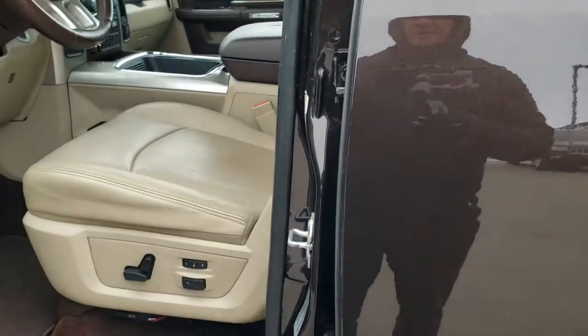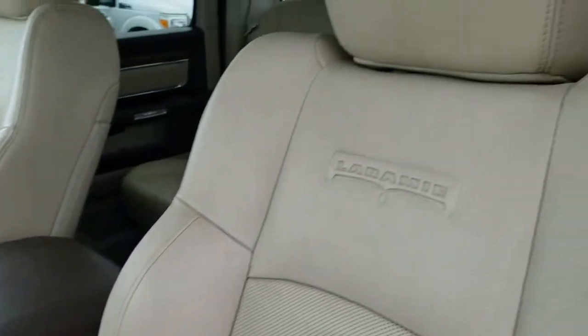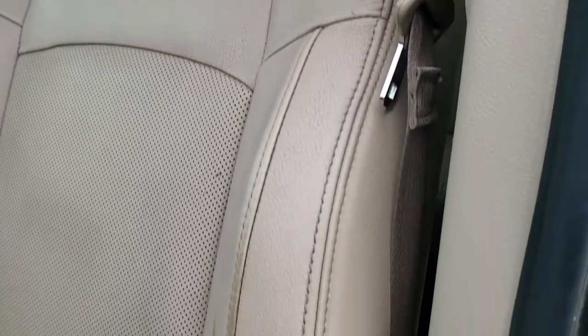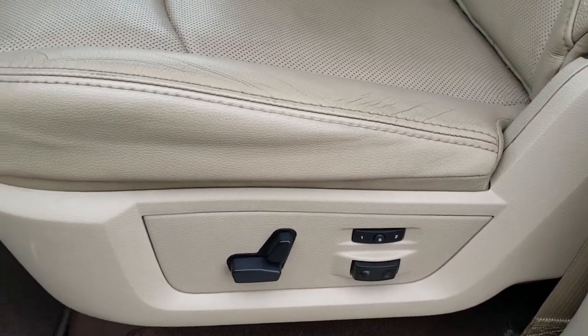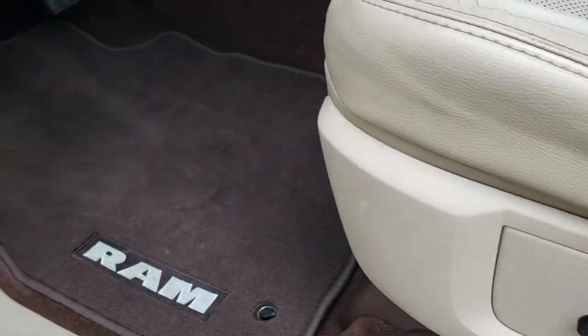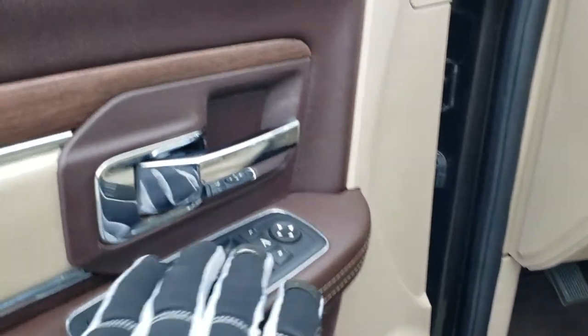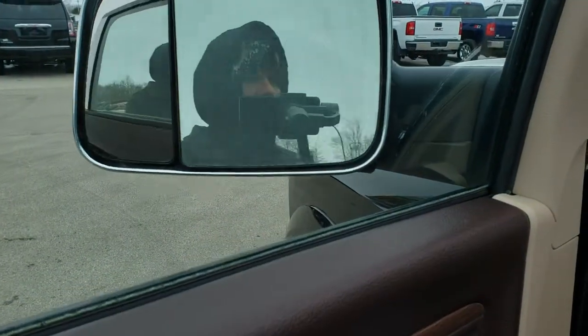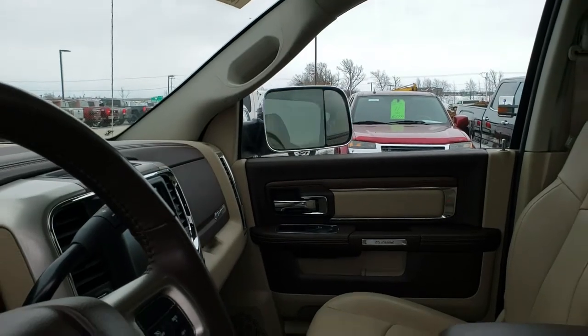It has the Enter & Go system inside. You get the light tan leather interior. There are no rips, no tears on the seats. Pretty nice condition. Memory driver's seat. Both these seats are heated and cooled. You get lumbar, factory floor mats, power windows, power locks, and power folding mirrors. I always like showing both mirrors to show that they are working — fold in and power fold out.